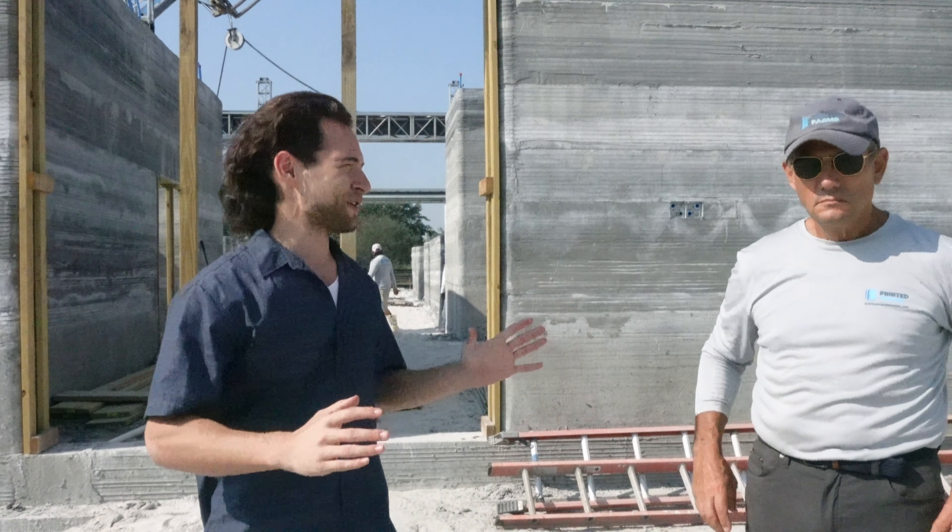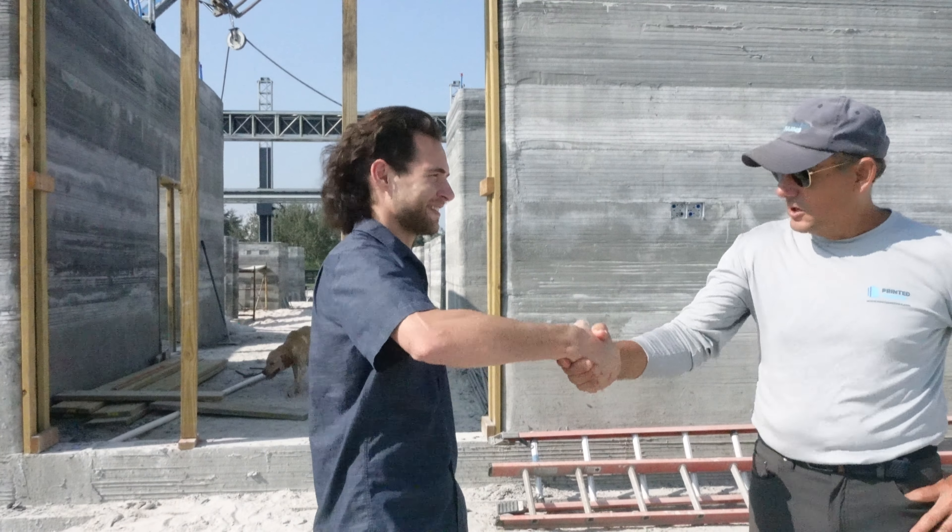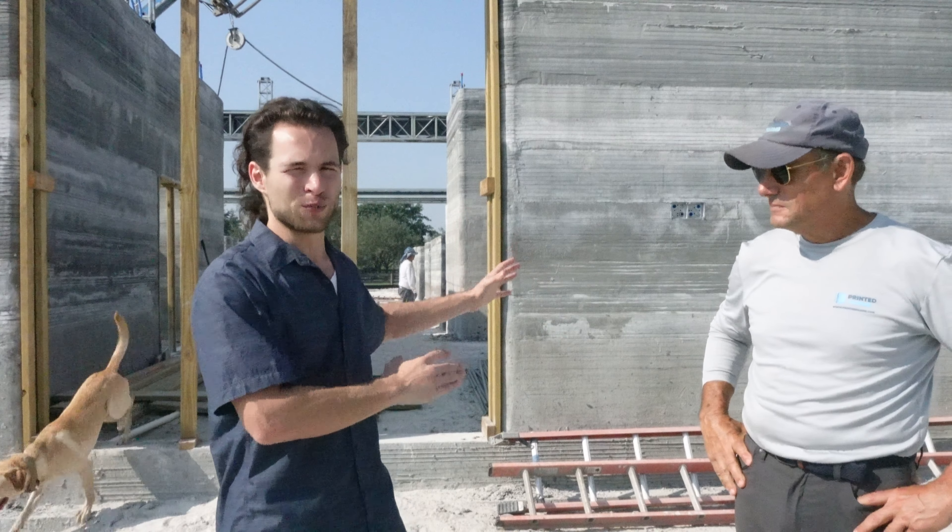Here with Jim Ritter, CEO of Printed Farms. Jim, it's great to see you again. Thanks for letting me stop by this huge print.